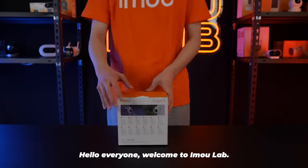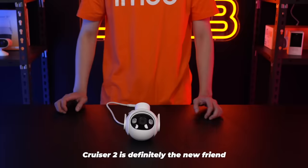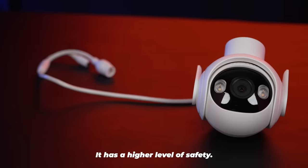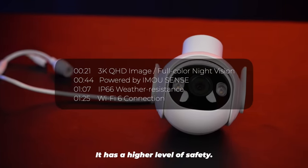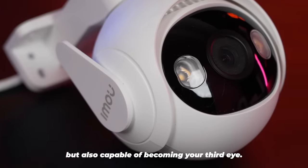Hello everyone, welcome to iMoLab. This is the first episode of the Cruiser 2 series. Cruiser 2 is definitely the new friend that will surely impress you. It has a higher level of safety, is not only comprehensive, but also capable of becoming your third eye.